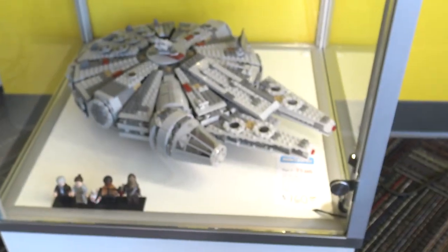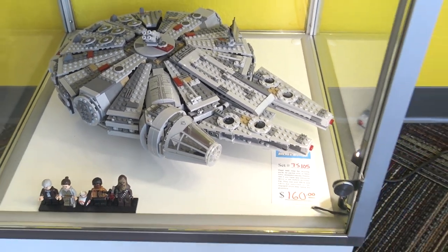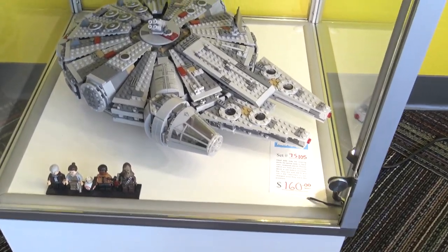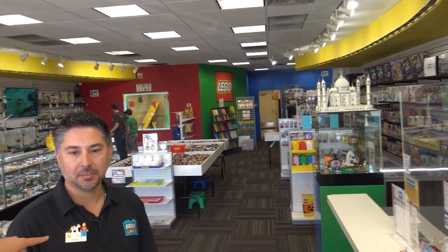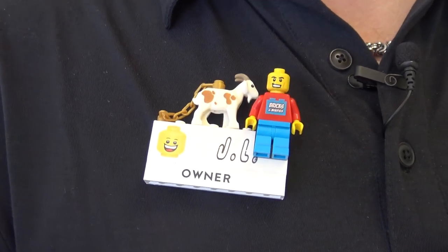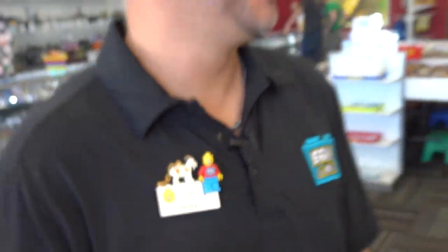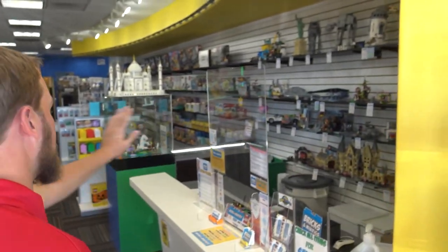Below that we see the first of many sets on display here at the store — the Millennium Falcon down there. We just kind of put stuff wherever we have space, and this makes a good display piece because it fits well and it's one of our staff picks. Moving around the corner — I've got to point out on your name badge you've got a gold chain Lego figure just flexing on us right there.